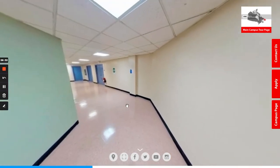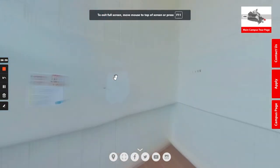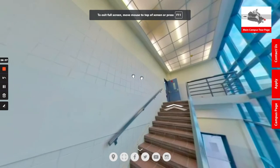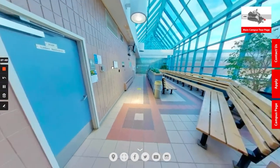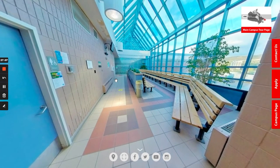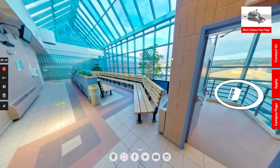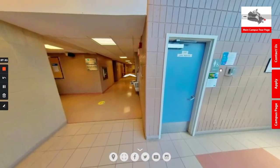We're going to head back upstairs now and go to the top floor just to show you one more lab, and then our tour will be wrapped up. As you can see when we come up the stairs, there is a beautiful area here for students to hang out between classes or after class, with plenty of natural light and a beautiful view of the parking lot and the city.